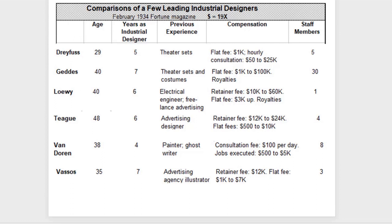Other designers listed include Norman Bel Geddes at 40 years old, Raymond Loewy, and Walter Dorwin Teague at 48, who had been in business six years and started out as an advertising designer. Harold Van Doren was 38, four years in business, with a staff of eight. John Vassos was 35, with a staff of three, having started as an advertising agency illustrator. Their backgrounds were very varied. Raymond Loewy was the only engineer among all these people on the list.